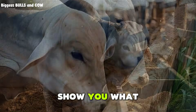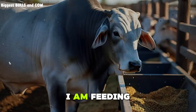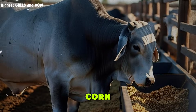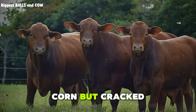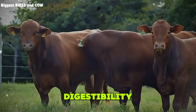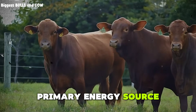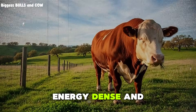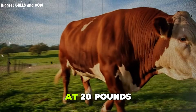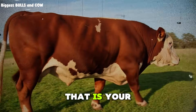Now let me show you what a real $2 per day ration looks like. This is not theoretical. This is what I am feeding right now, and it is working. The base of the ration is corn — not whole kernel corn, but cracked or rolled corn. You want to process it just enough to improve digestibility without turning it into dust. Corn is your primary energy source. It is cheap, energy dense, and cattle love it. I am buying corn locally for about 6 cents per pound. At 20 pounds per head per day, that is $1.20. That is your foundation.